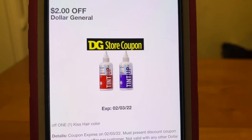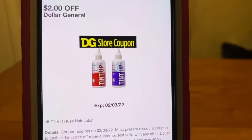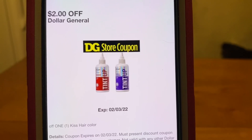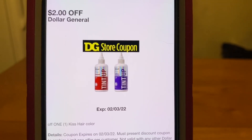This is the one I was talking about — this is the free item with that KISS hair color, but we also have a Dollar General store coupon. So I'm thinking there may be a glitch here. I will come on here and let you all know how this is working on Friday morning.